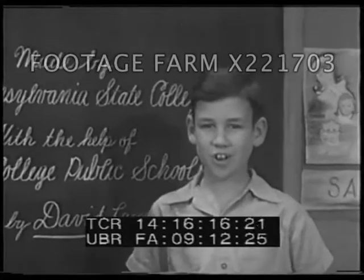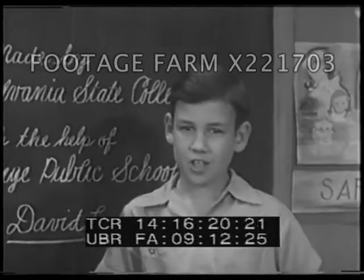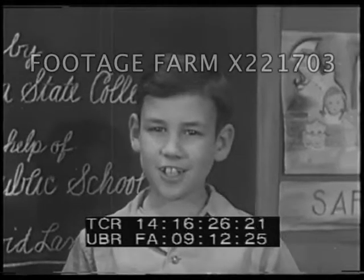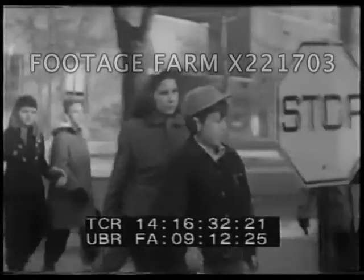This picture is about something we did in our school this year, and I want to show you what it was. It all started one day when we asked our teacher about crossing the street. Do you know what she did? She took us outside, the whole class, to show us things we ought to know about crossing the streets.